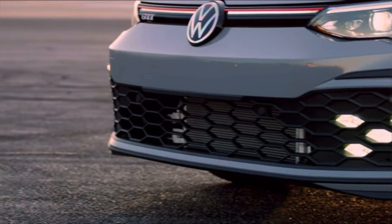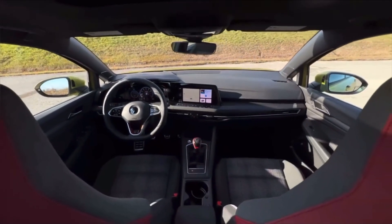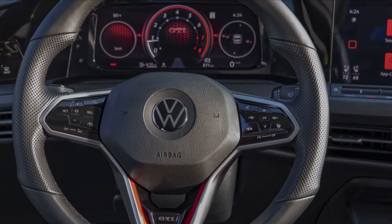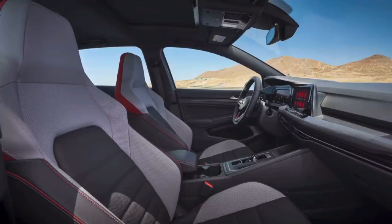The updated Golf GTI will sport a much larger infotainment screen, possibly up to 15 inches, matching the screen in the redesigned Global Tiguan. This will make the interior look more modern and sleek and also provide more features and functions for the driver and passengers.